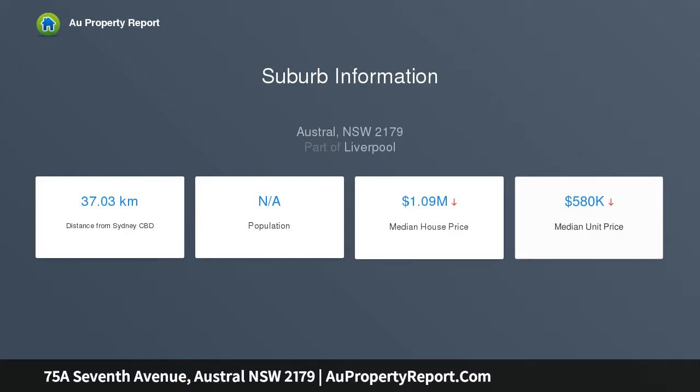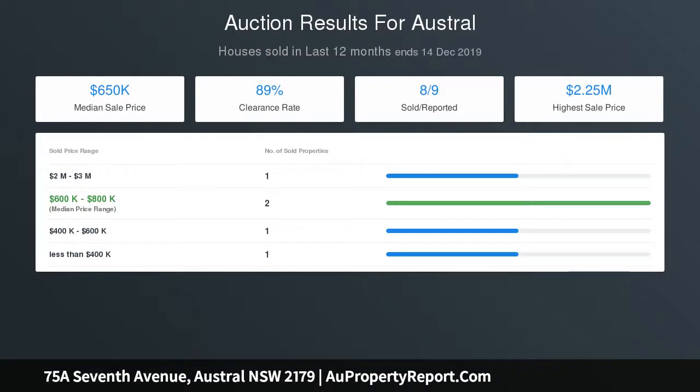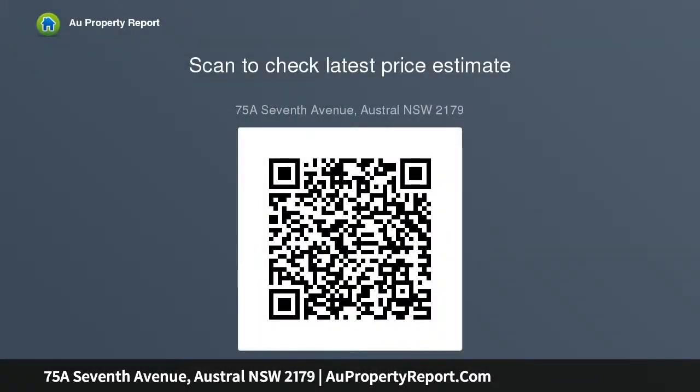Features you will love: five large bedrooms, all with 2.4-meter high robes. A palatial and private master suite with an opulent bathroom with heated flooring, two-person spa, his and hers walk-in wardrobes, and access to the rear entertaining deck. Stylish culinary polyurethane kitchen with island bench, 40mm stone bench tops, and a huge walk-in pantry.